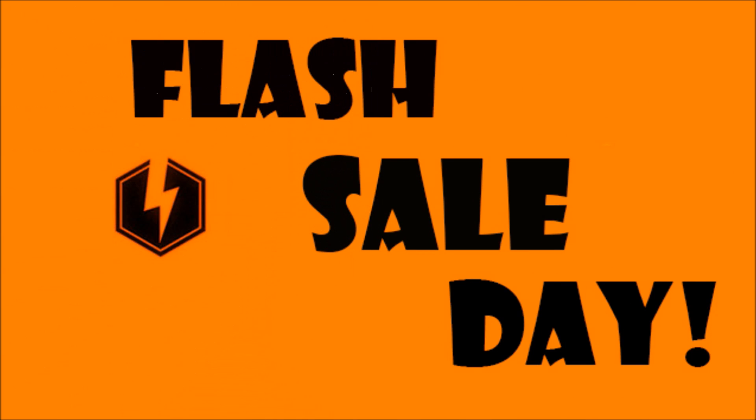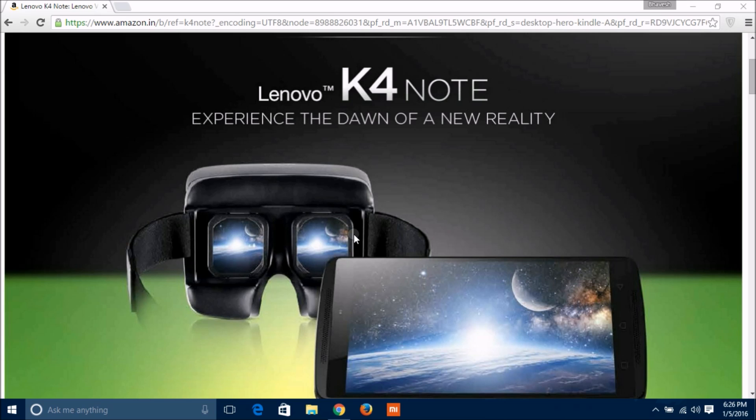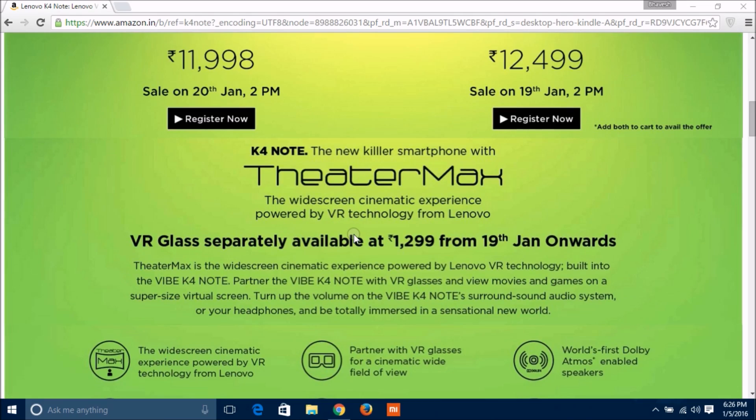Now on the flash sale day, you need to keep a few things in mind. First, sign in with your registered email ID, and second, your device or PC time should be accurate. On the timer page,